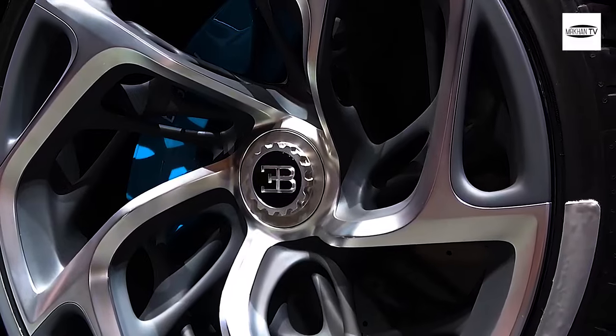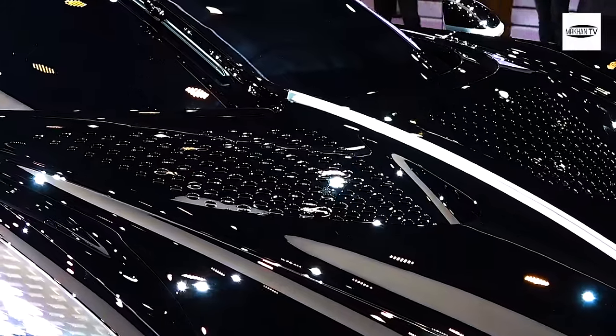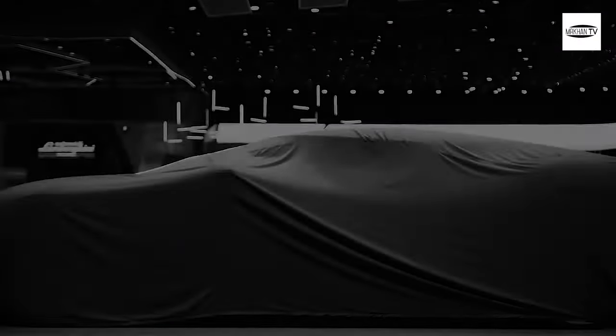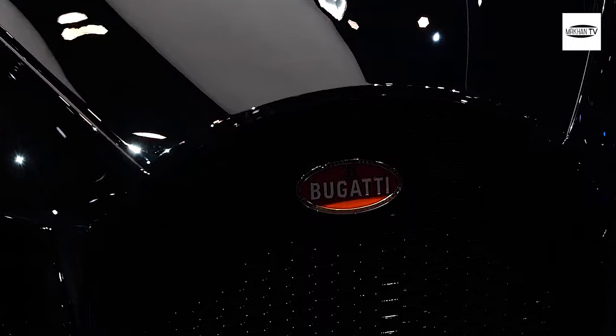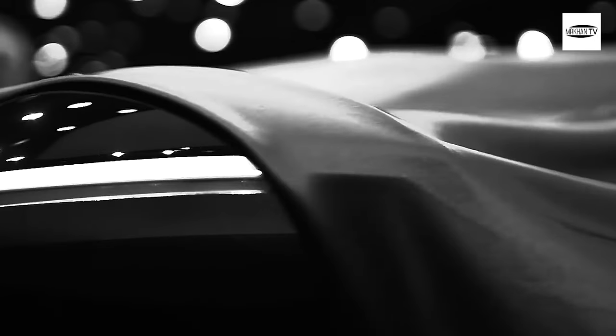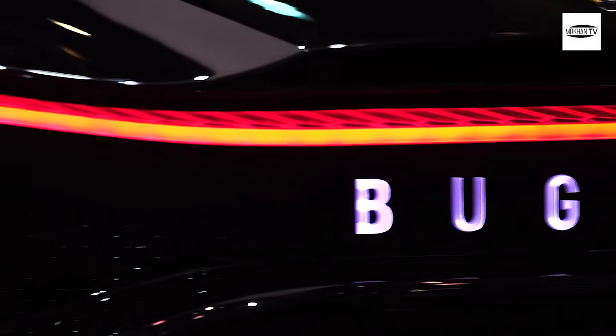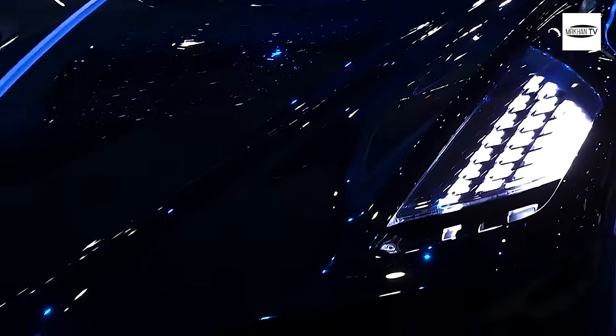The Bugatti Le Boitre Noir is not just a car — it is a work of art. From the elegant curves to the sleek lines, every aspect of this car has been carefully crafted to perfection. The body is made entirely out of carbon fiber, which not only adds to the car's aesthetic appeal but also makes it incredibly lightweight. The front of the car is dominated by the iconic Bugatti horseshoe grille, flanked by sharp headlights. The roofline seamlessly flows into the rear of the car, giving it a sleek and sporty look.